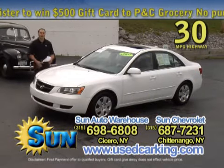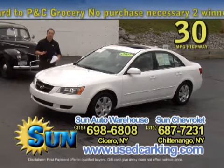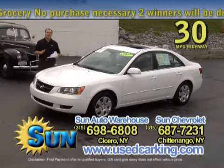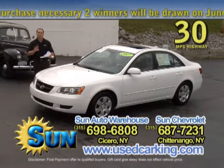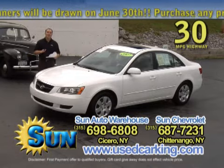Here's another gorgeous pre-owned Hyundai, just a year old. It's an '07 Hyundai Sonata, GLS model, just 18,000 miles. It's four cylinder — car gets 33 miles to the gallon on the highway. That is outstanding.